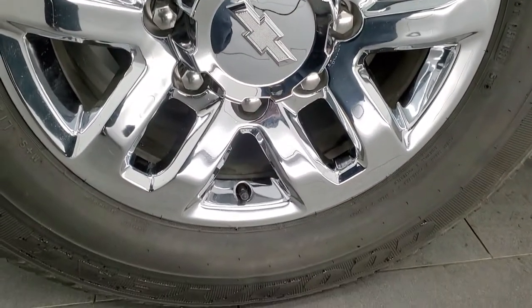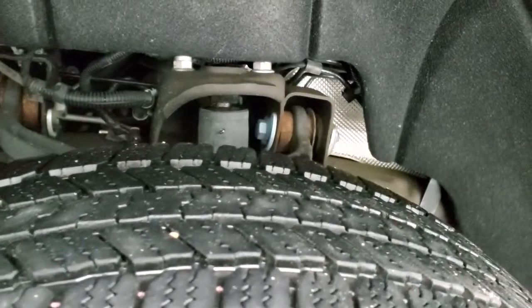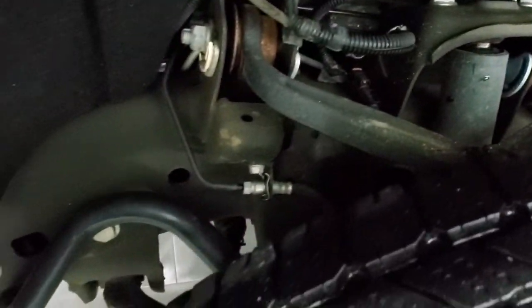This one comes with 18-inch chromed alloy rims and it has Goodyear Wrangler SRA LT 265/70R18 tires, and these tires have right around 50 to 60 percent of the tread left on them. The frame and underbody is exceptionally clean on this truck.